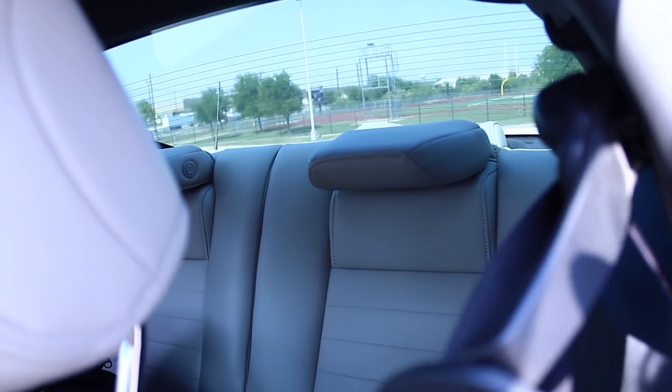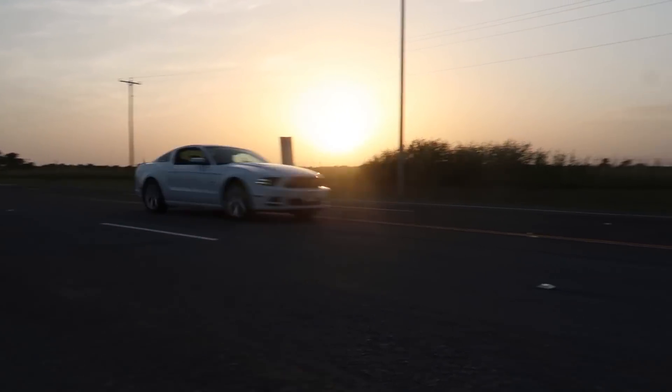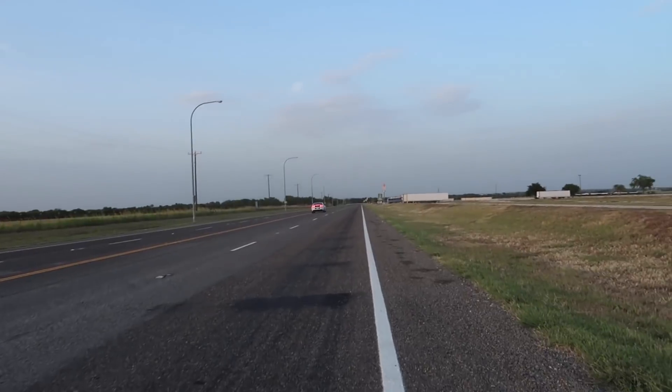Space-wise it's really spacious in here. The back seat is there — you could probably use it. I mean you wouldn't want to put adults back there for very long, but it's there just in case you need it.